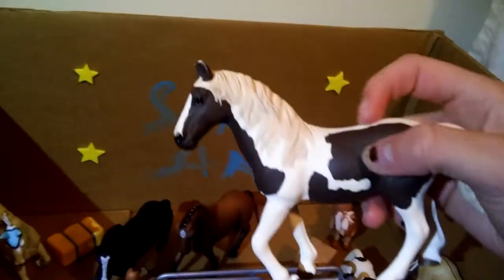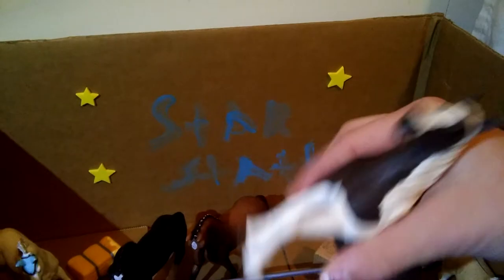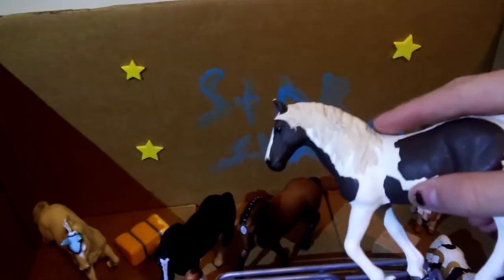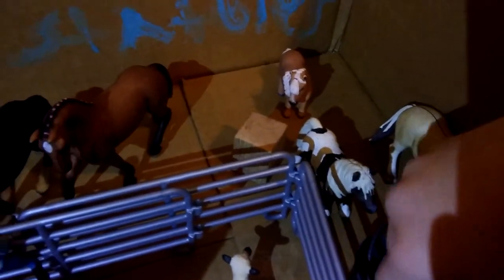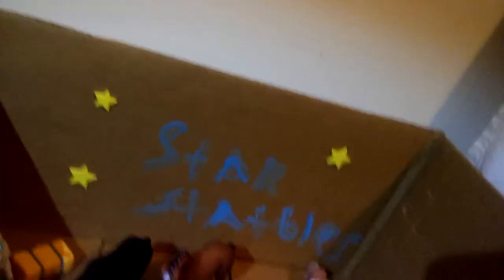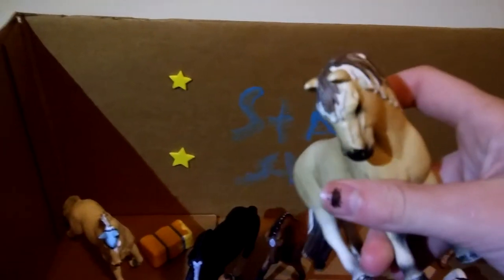Right over here we actually have our foals. One of my favorites — Milky Way. She was in the corner so I pulled her out. She's a Pinto-Arabian — an Arabian mixed with a Pinto-colored horse. Her name is Milky Way. And right here we have Pine — she's a Fjording mare, she's really pretty. I really like her.